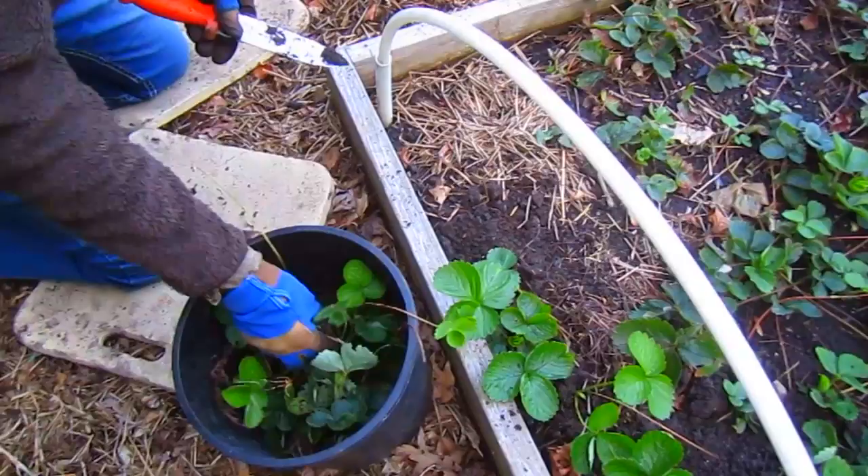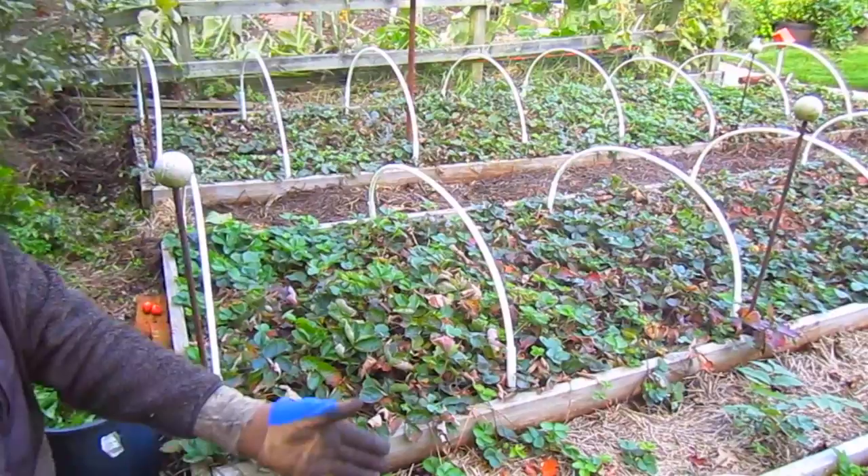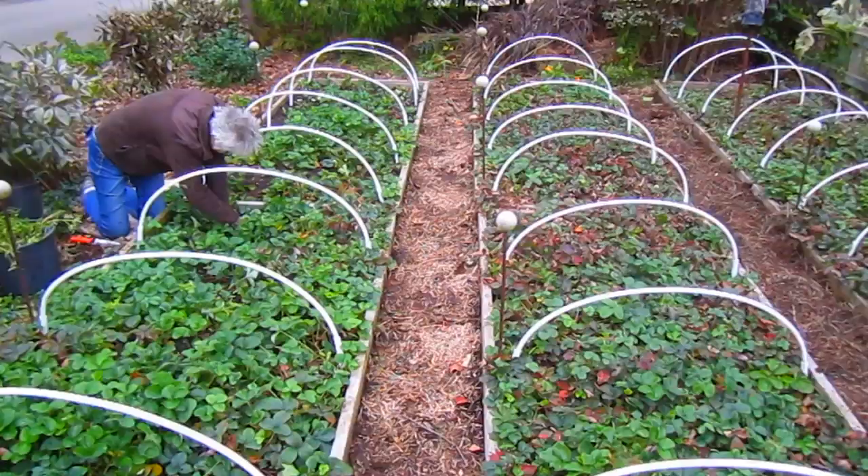This is my basket with strawberries that have been in the pathways. I filled in holes over here, and as I'm going down this way, I will be filling in more holes with the strawberries I'm digging out.